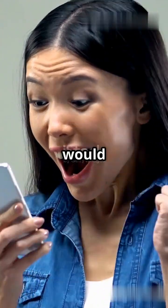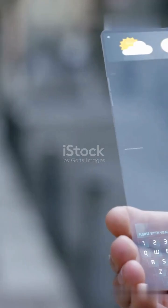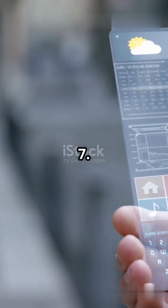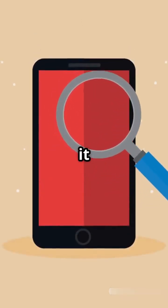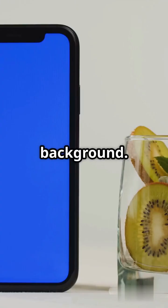I bet you didn't know iOS 19 would look this amazing. Let's dive in — major design overhaul alert. iOS 19 is shaking things up with the biggest redesign since iOS 7. Inspired by Vision OS, it features more translucency and UI elements that seamlessly blend into the background.